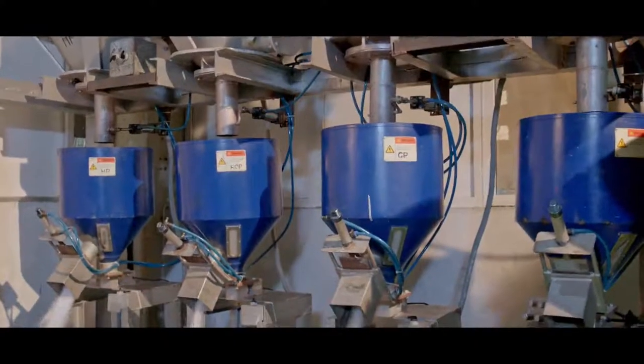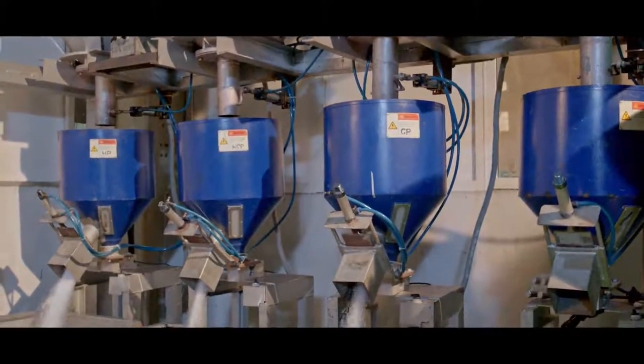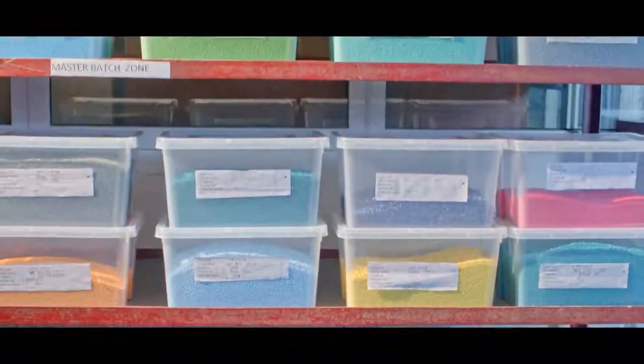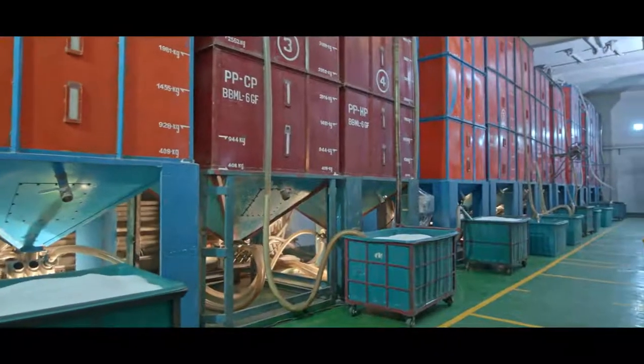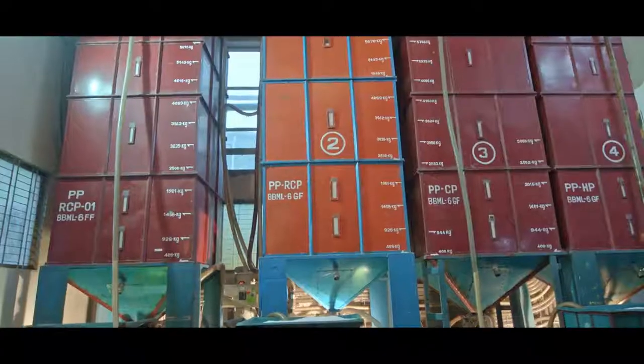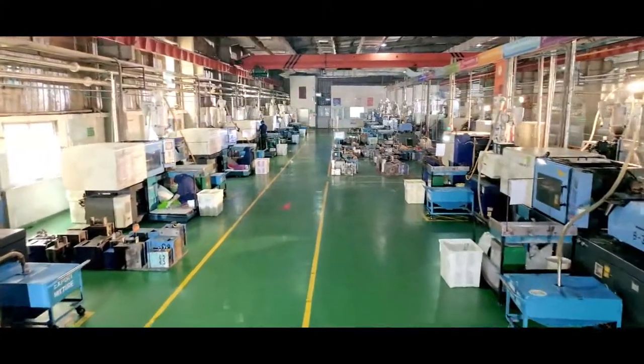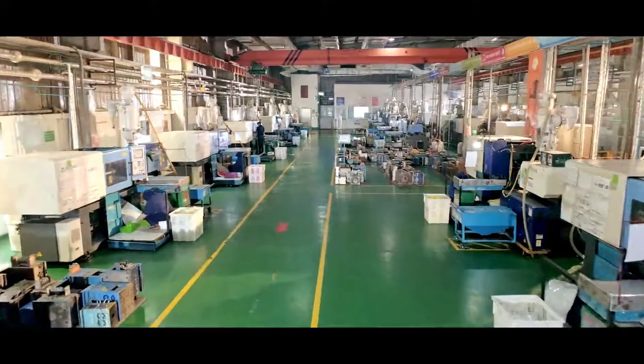The material for the next step is mixed with the master batch preserved in the mixture section. Basically, the raw material is delivered to the machine through the silo system, and the work of mixing is done through a mixing machine. After mixing is finished, the mixed items are taken to the injection molding area.